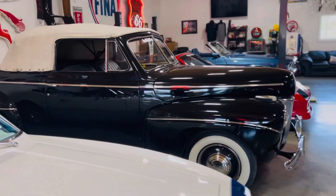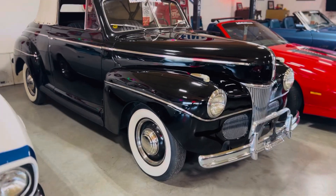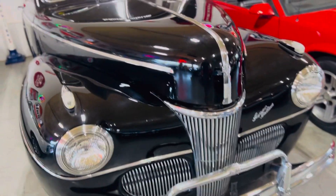This is our 1941 Super Deluxe Convertible. It's got a back seat, it's factory black, flathead Ford V8. Beautiful car, priced right.